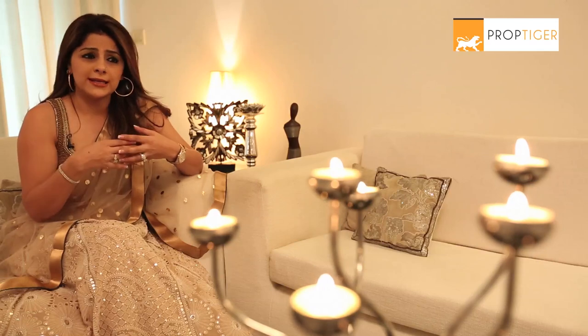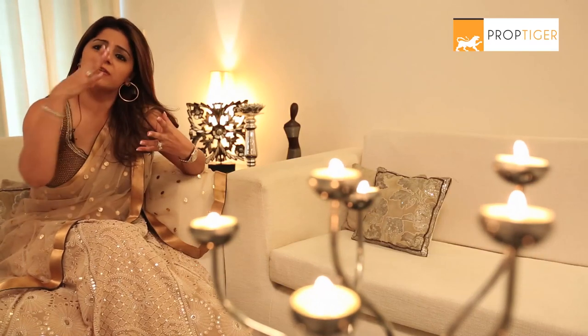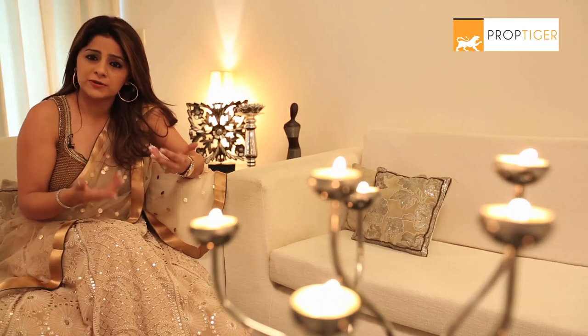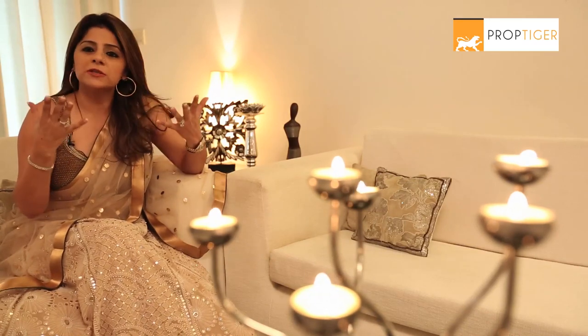You can buy flowers from the market. You're getting lovely genda, lilies, whatever are the seasonal flowers — put them in vases around your house. The house looks pretty. If you don't want to buy fresh flowers, then you get very nice dry flowers. A lot of Diwali exhibitions happen around this time with red, pink, and nice colourful flowers to make your ambience look pretty.